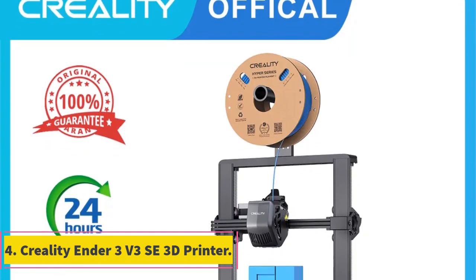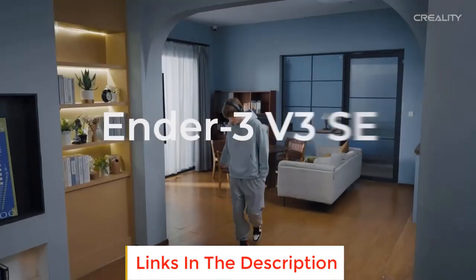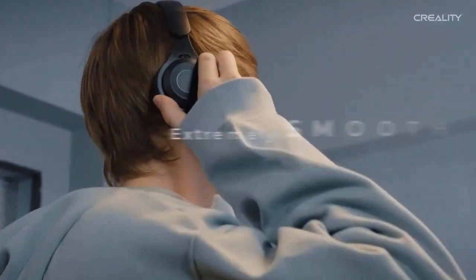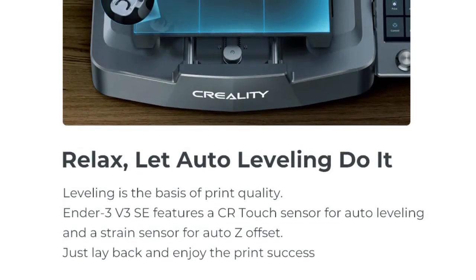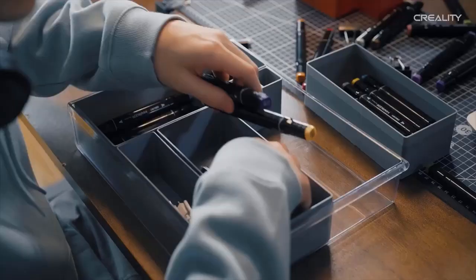Number 4: Creality Ender 3 V3 SETH 3D Printer. The Creality Ender 3 V3 SETH is another popular option in the realm of 3D printing. With its impressive features and capabilities, the Ender 3 V3 SE offers a reliable and efficient printing experience. One standout feature is its 250mm/s fast printing speed, allowing for rapid and efficient printing of your 3D models, enabling you to bring your ideas to life quickly and saving you time.